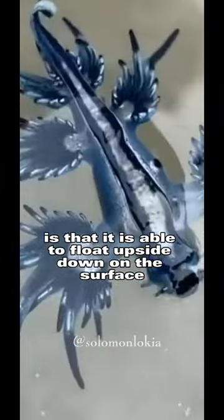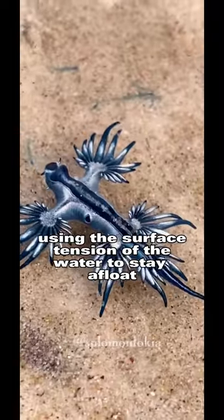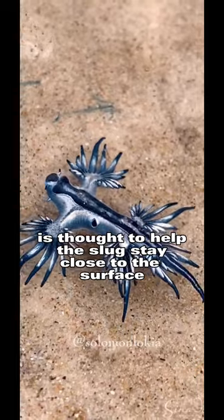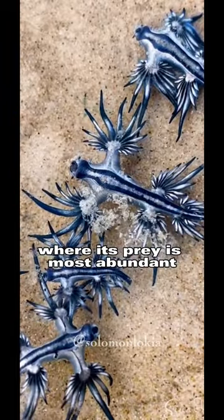One interesting fact about the Blue Sea Dragon is that it is able to float upside down on the surface of the water, using the surface tension of the water to stay afloat. This behavior is thought to help the slug stay close to the surface where its prey is most abundant.